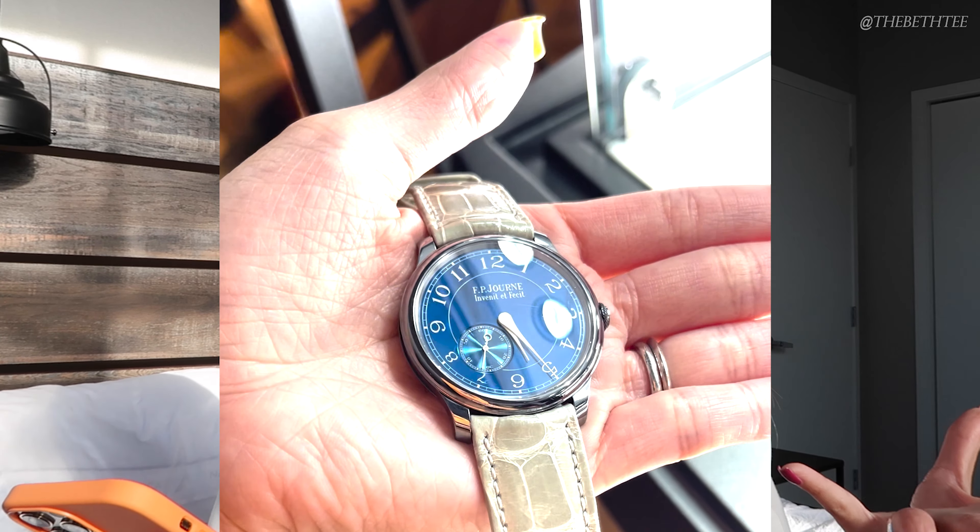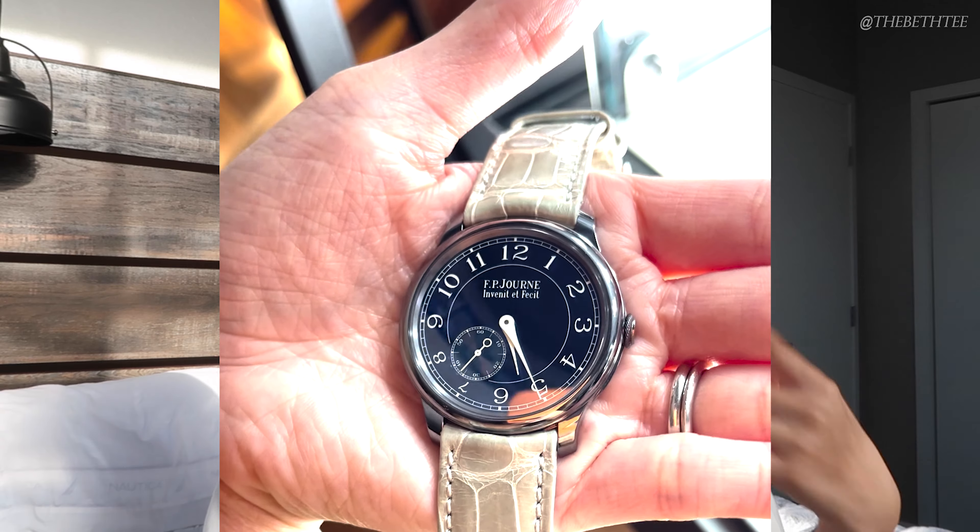Next on my wishlist is an FP Journe — the Chronometre Bleu. I love this watch. I am pretty new to FP Journe and I'm still learning a lot about the brand, about François-Paul himself and his genius. But when I found out about this watch and saw it for the first time in person and tried it on, I instantly just fell in love. I was like, I need this piece in my life. If I could add her to my collection — the Chronometre Bleu is a 39 millimeter tantalum case and it comes on a strap, but you can interchange the strap of course.